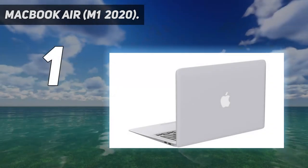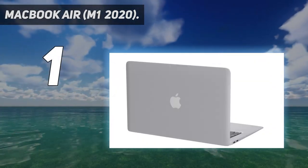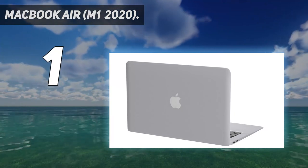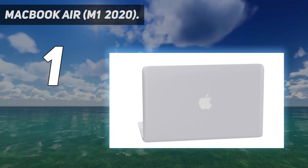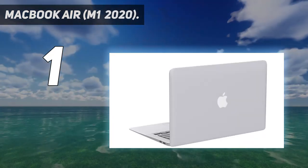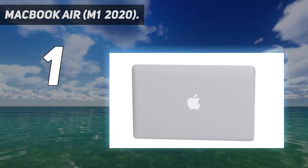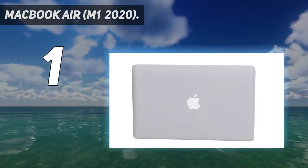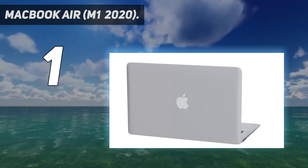And number 1: MacBook Air M1 2020. When Apple rolled out its line of M1-powered products in 2020, the company made a huge splash. As the first laptop to receive Apple's in-house system on a chip, the company's thinnest and lightest became one of the most exciting Apple laptops in recent years. Fueled by the M1, the MacBook Air is better than ever, touting surprisingly excellent performance.